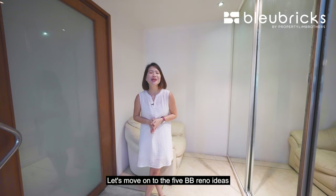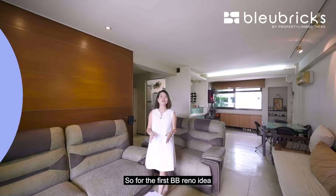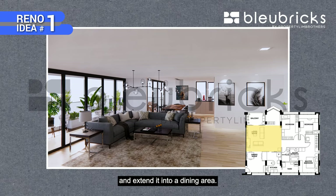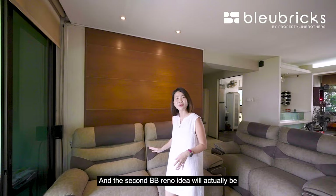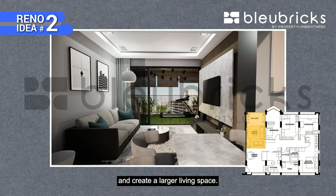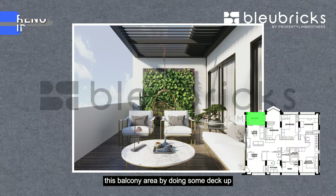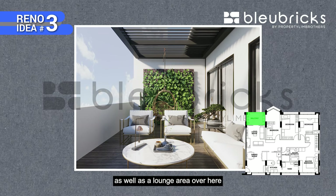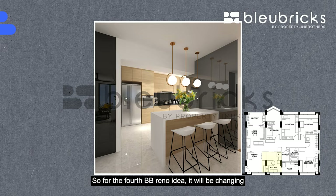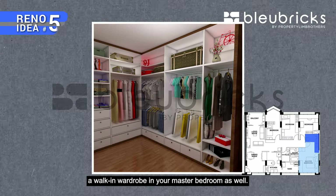Now let's move on to the 5 BB Reno ideas. First, you can hack down the wall and extend it into a dining area. Second, extend your living room towards the balcony area to create a larger living space. Third, spruce up the balcony by doing a deck-up and creating a lounge area to chill out with friends. Fourth, change the kitchen into an open-concept kitchen. Fifth, create a walk-in wardrobe in your master bedroom.